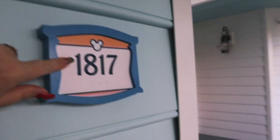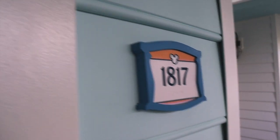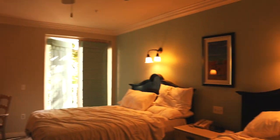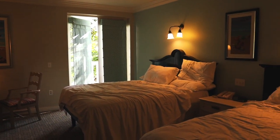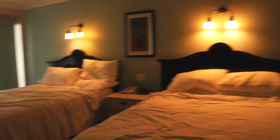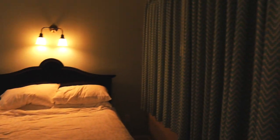We stayed here at room 1817 and we're finally checking out, so I thought I would show you what the room looks like with nothing in it. So you walk in through the door here.